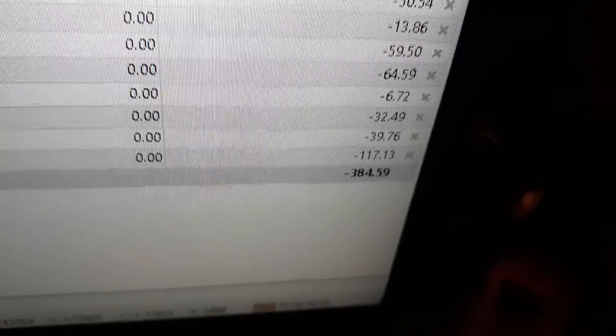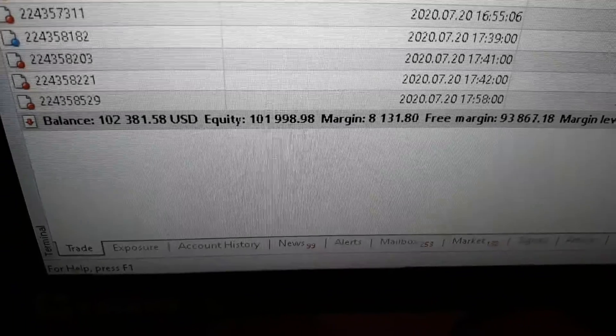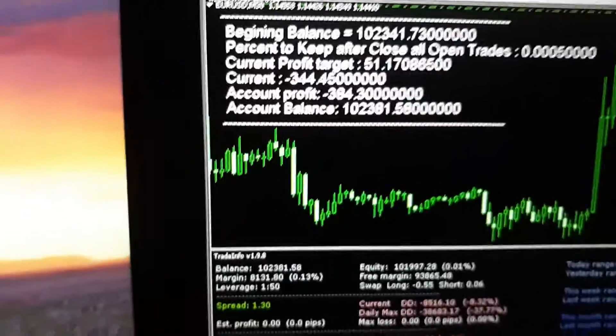And that's what we're down in the hole. Our margin level, free margin, margin level, our equity, and our balance. I'll see you in a second.